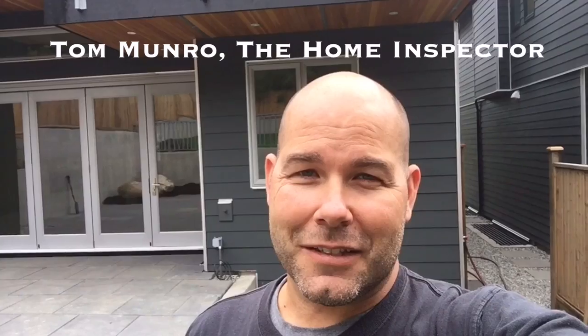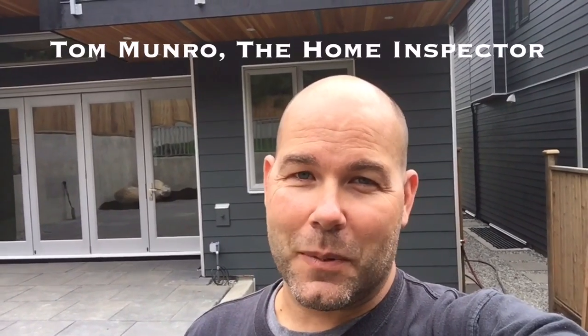If you have any home-related questions you'd like me to discuss, leave them in the comments below and let's figure them out. I post videos weekly — don't forget to subscribe. Until next time, I'm Tom Munro, the home inspector.